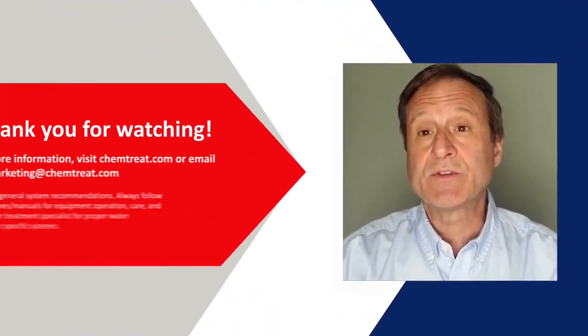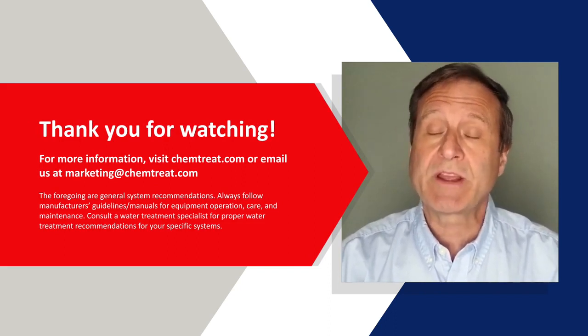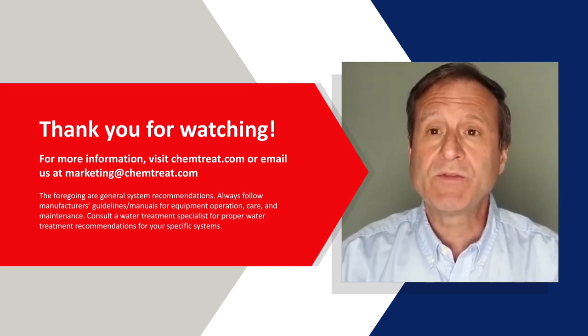I'd like to thank you for taking the time to watch this presentation. If you'd like more information about Chemtreat and our capabilities in wastewater, please refer to the information on your screen. Thank you again.